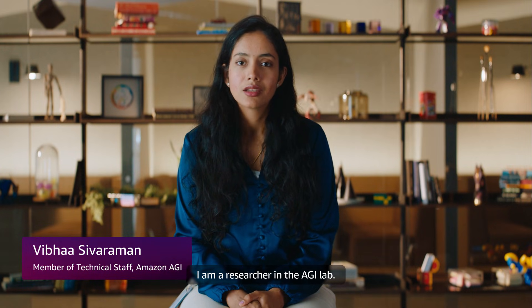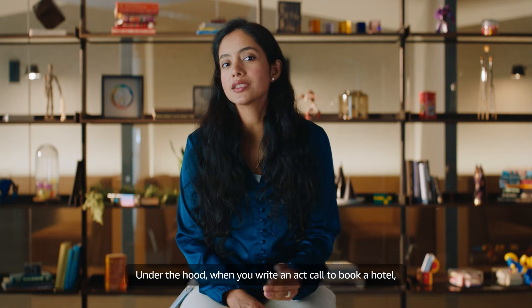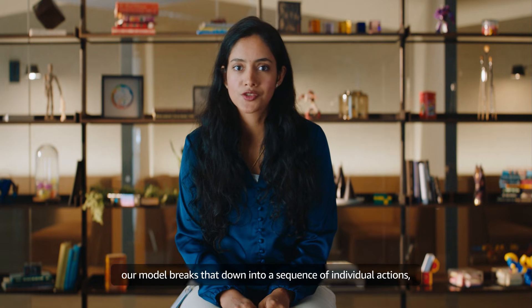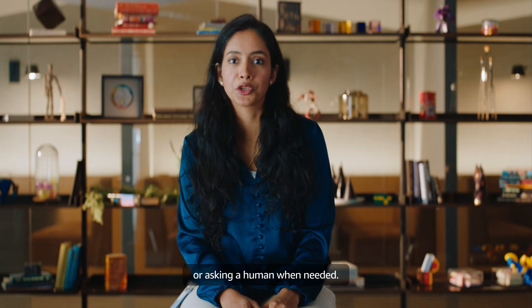I'm Vibha, and I'm a researcher in the AGI lab. The reliability comes from how we train the model and build the system. Under the hood, when you write an act call to book a hotel, our model breaks that down into a sequence of individual actions, such as specific clicks, typing text into forms, scrolling to find information, or asking a human when needed.